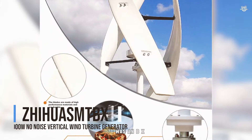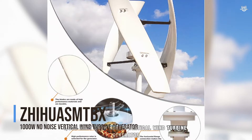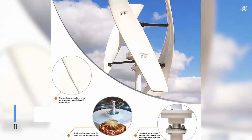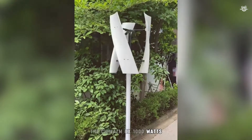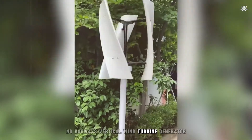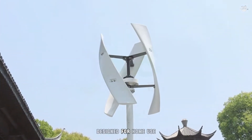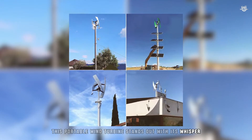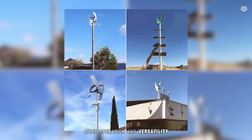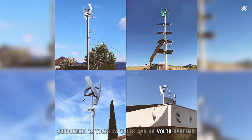Number 7: Chihuahuan BX 1000W No-Noise Vertical Wind Turbine Generator. Starting our list at number 7, the Chihuahuan BX 1000W No-Noise Vertical Wind Turbine Generator is a game-changer for residential renewable energy solutions. Designed for home use, this portable wind turbine stands out with its whisper-quiet operation and versatility, supporting 12V, 24V, and 48V systems.